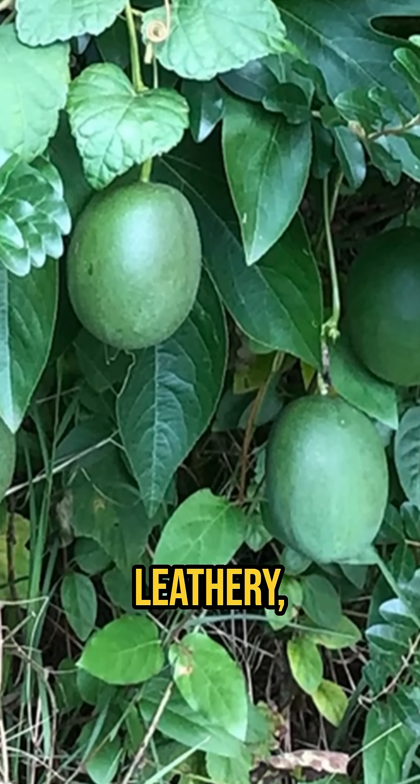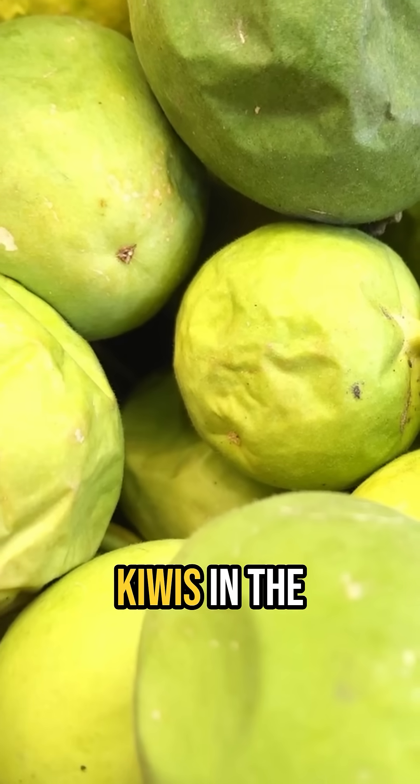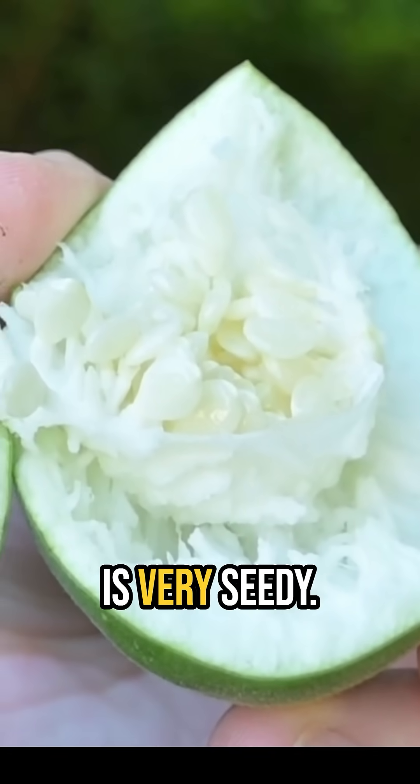The flowers mature into leathery, green, egg-shaped fruit approximately the size of kiwis in the late summer and early fall. The inside of the fruit is full of pulp and is very seedy.